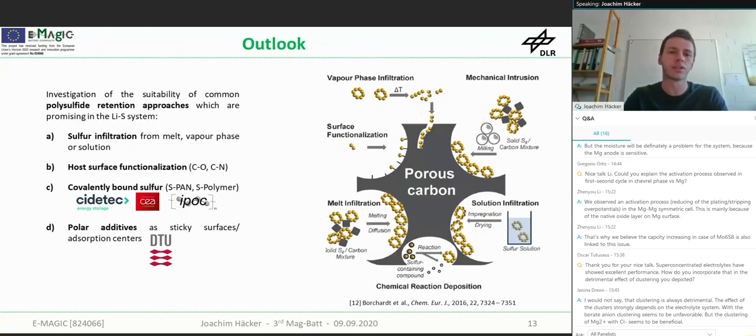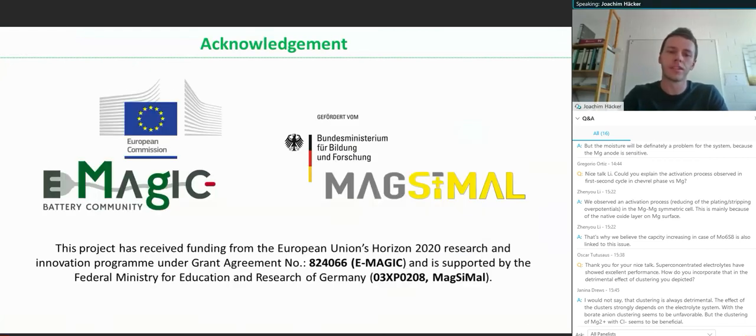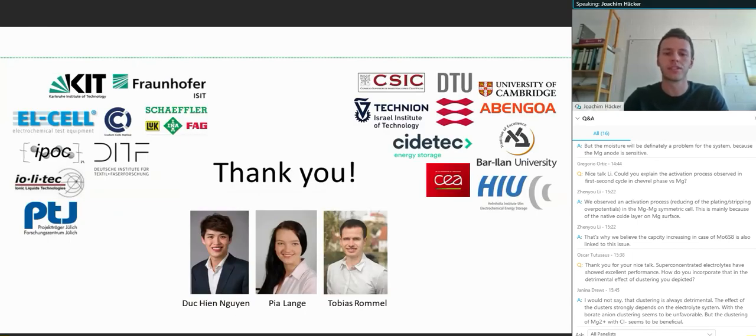As an outlook, we have so far only examined a mechanical intrusion cathode — simply mixing elemental sulfur and carbon. There are many other polysulfide retention approaches promising for the magnesium sulfur system: accessing narrow pores using vapor phase infiltration, host surface functionalization, covalently bound sulfur, or polar additives. We are already in collaboration with partners to investigate those. I want to thank the EU and the Federal Ministry for Education and Research for funding the Imaging and Maximal projects, all partners for the collaboration, and my students for their lab work.